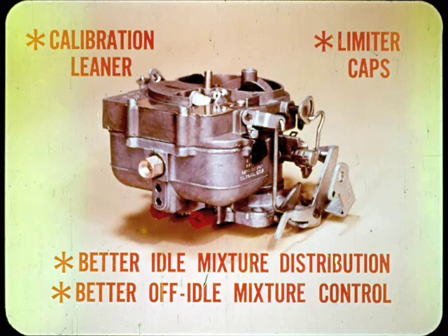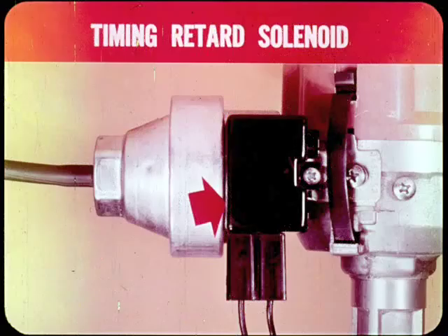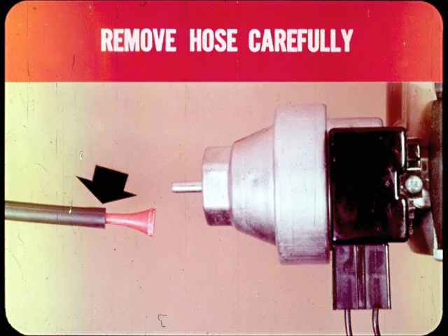Carburetor calibration is leaner than on previous models, and all now have external limiter caps on the idle mixture adjusters. Internal improvements provide better idle mixture distribution and off-idle mixture control to work with the leaner mixtures. Higher idle speed is now used on our high-performance engines to reduce emission both on idle and deceleration. A throttle stop solenoid allows the throttle to close below the idle setting when the engine is shut down, preventing after-run or dieseling. On our 383 and 440 engines, the distributor has a timing retard solenoid connected to switch contacts on the carburetor throttle stop. When the throttle closes on idle or deceleration, the timing retards and works with higher idle mixture flow to produce more complete combustion.